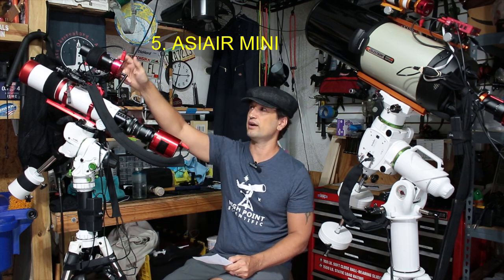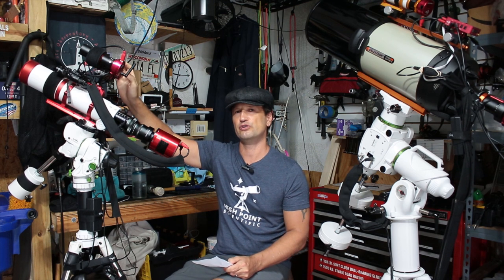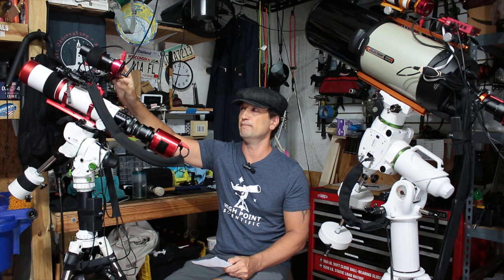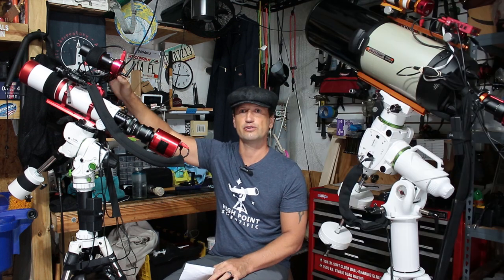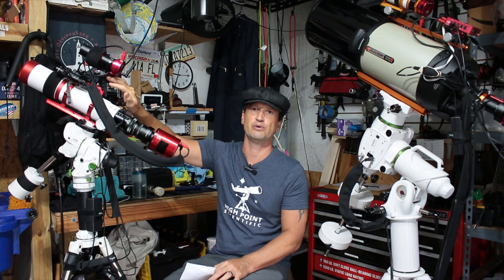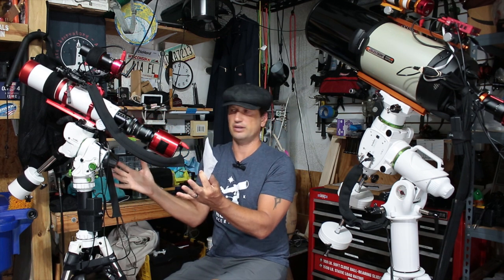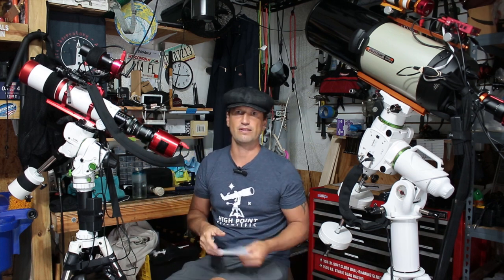The next thing I would get is the ASI air — the ASI air mini in particular, and that one's only $200. You hook up to it directly with your iPad or a tablet. Instead of running all these wires to your laptop sitting on a table, this thing hooks up right to your telescope. You will have to get special mounts for that and dig around to see how you want to mount it, but this thing makes the whole system wireless — all the wires are right here on the telescope, nothing running to a table.